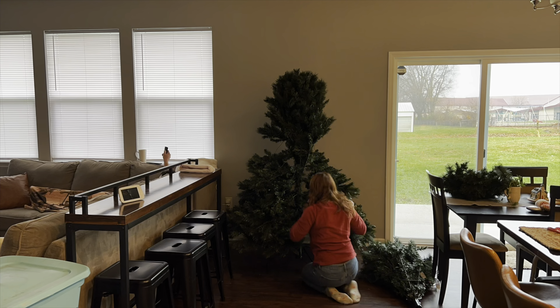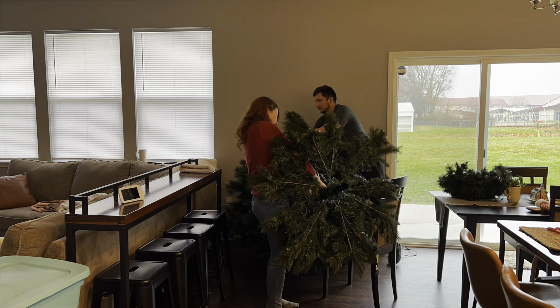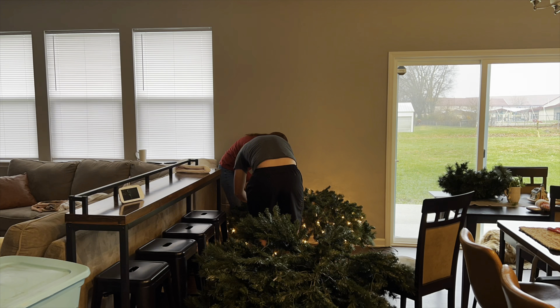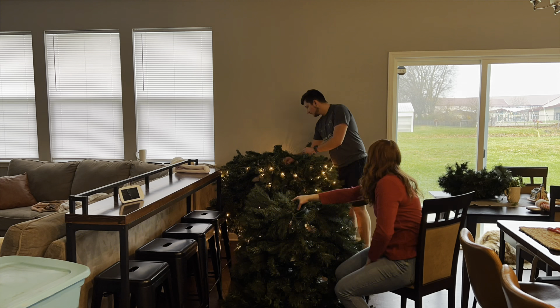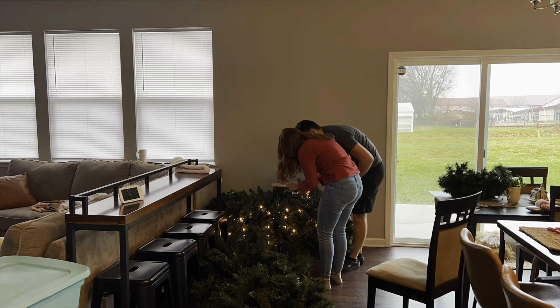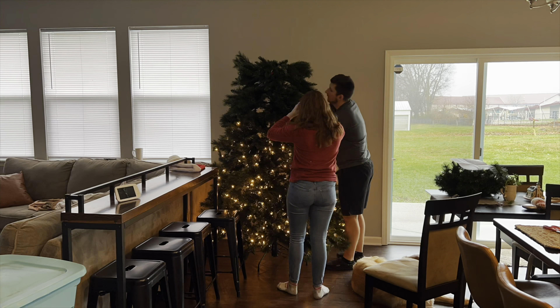Our Christmas tree was a pretty big struggle this year. There's a certain way all the plugs have to go together to light up each section of the tree, and I had to have Kyle come help me because certain sections weren't lighting up — we thought there were missing bulbs. It took us almost an hour to put the tree up, but we finally got it and it all lit up and it looks really good, so I'm very excited to start decorating it.